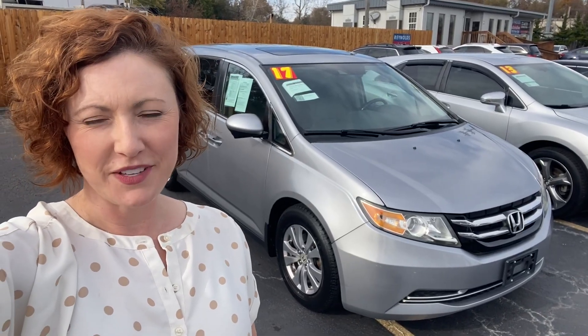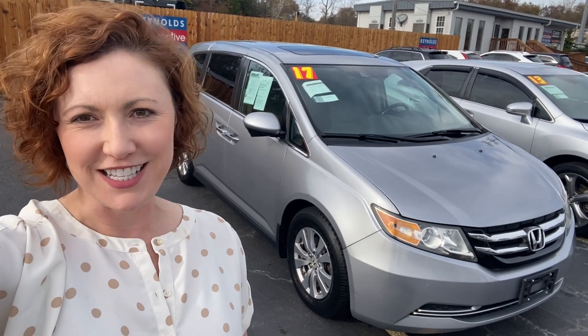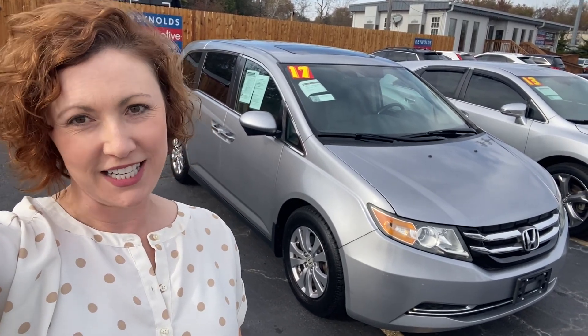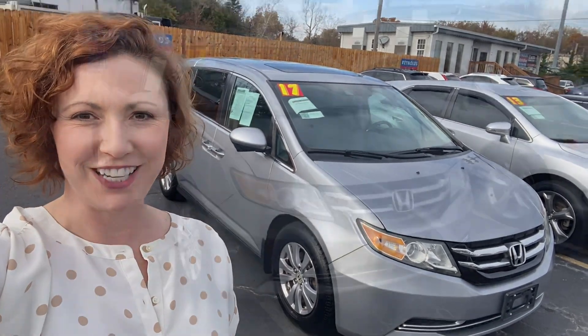Hi, I'm Meredith Reynolds with Reynolds Automotive in Merriam, Kansas. Today I have our bestseller — it's the Honda Odyssey. This one is a 2017, it's only had one owner, no reported accidents, and has a DVD player. Let's take a look.